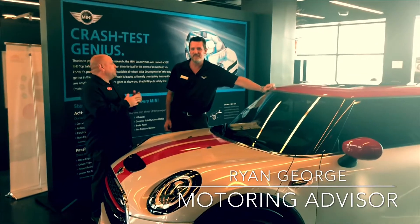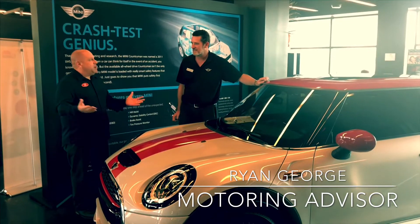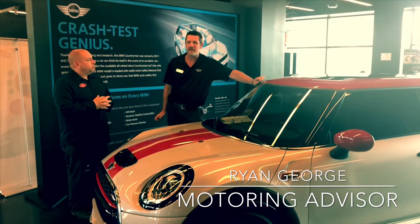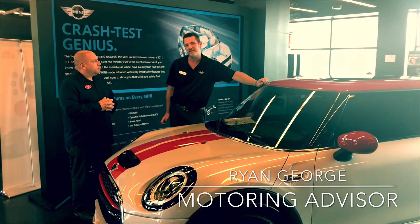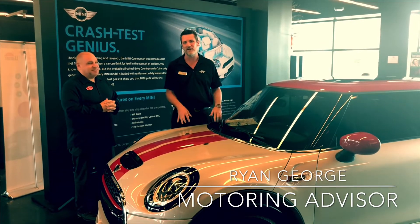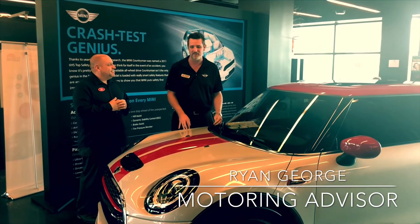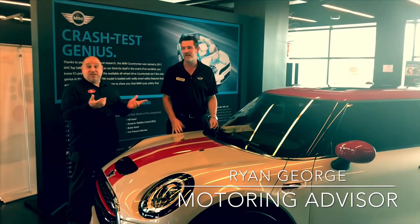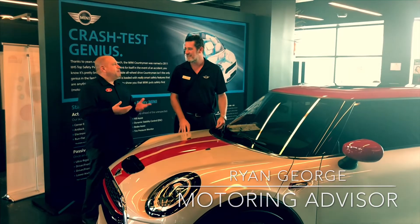That sounds pretty special. Tell us a little bit about how long have you been here at Mini of Tampa Bay? So I started in May of 2010. You can say I drank the Kool-Aid. I worked for Ford before coming here, and driving these cars I found that they're actually a lot of fun. And they fit tall people too. They fit tall people? Yeah, short people. Hey, what are you trying to say?